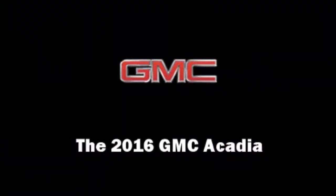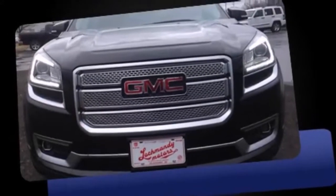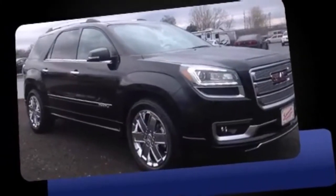The 2016 GMC Acadia. It features an automatic transmission, all-wheel drive, and a refined six-cylinder engine.